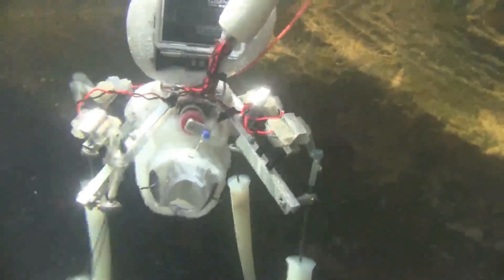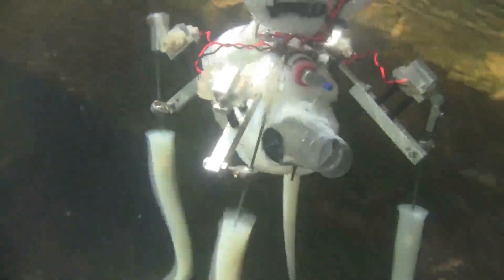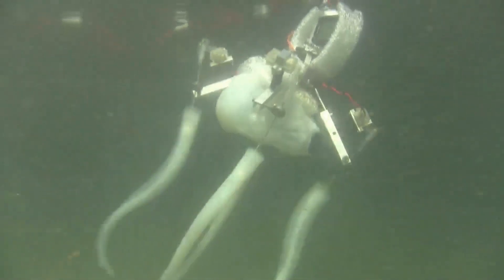Equipped with a camera and recording devices, this robotic marvel has successfully undergone sea trials, enabling it to closely observe and study real octopuses in their natural habitat.